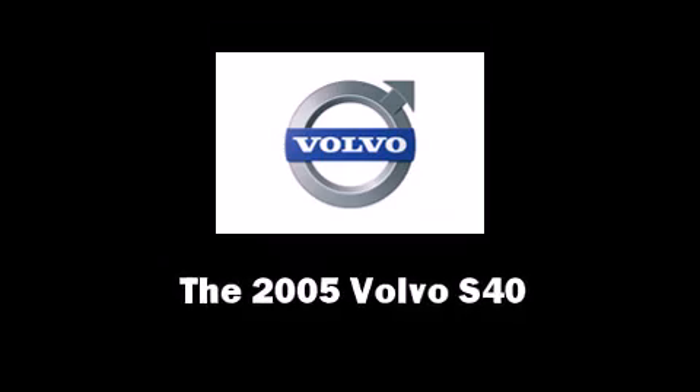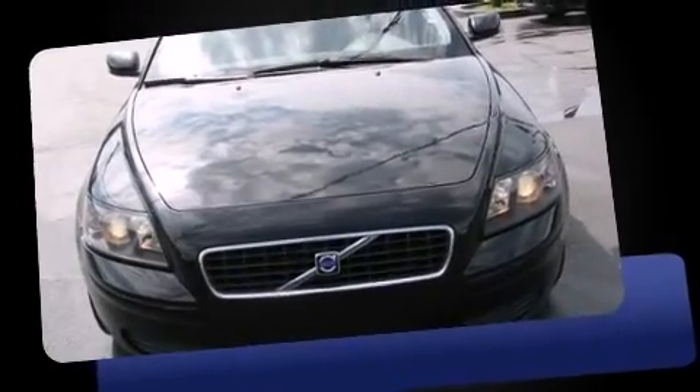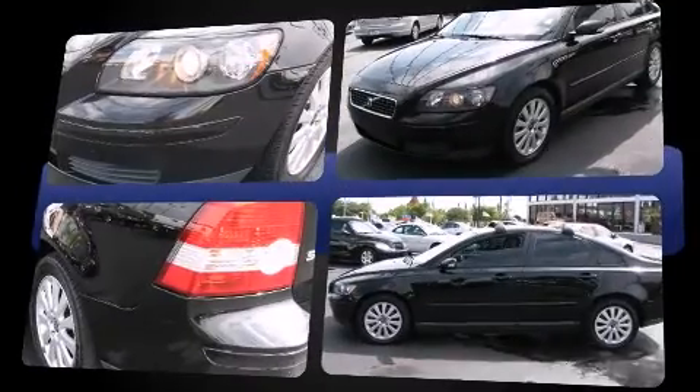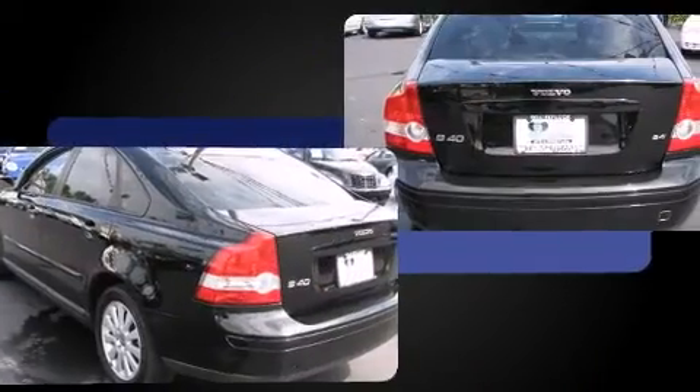Step into the 2005 Volvo S40. This four-door, five-passenger sedan has just over 80,000 miles. It features a front-wheel drive platform, an automatic transmission, and a 2.4-liter five-cylinder engine.